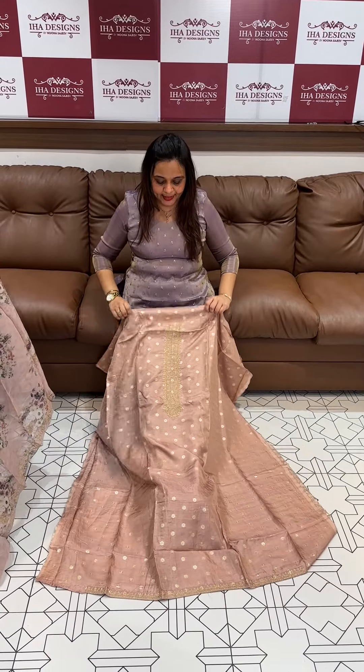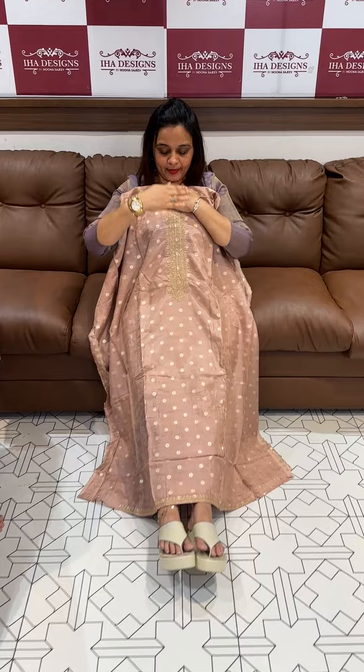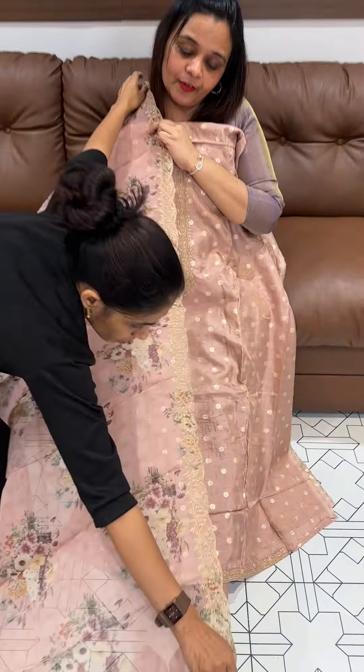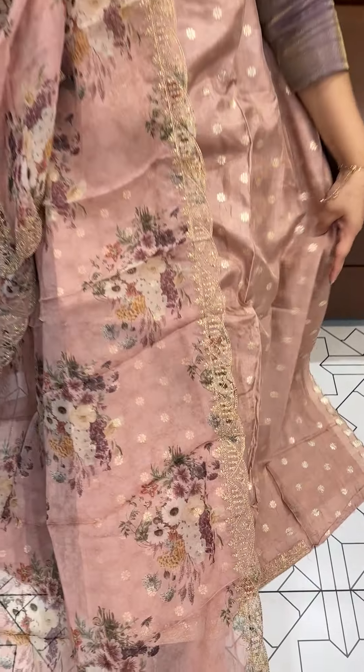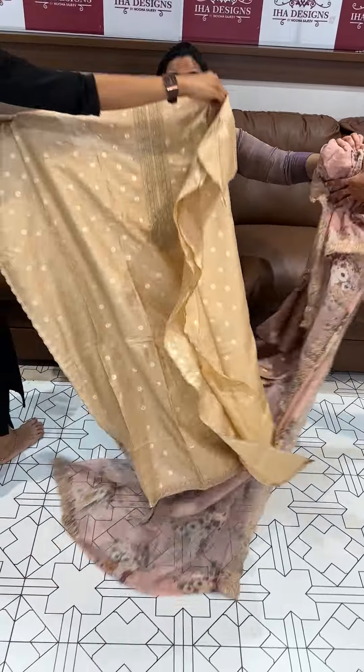Hello viewers, welcome back to Eha Designs. Pure silk Banarasi silk fabric neckline — it is very special cording work. Eight-term bangi floral print, pure viscose organza with pure viscose shantoon pants, champagne pink tone. First one price is ₹1,950.